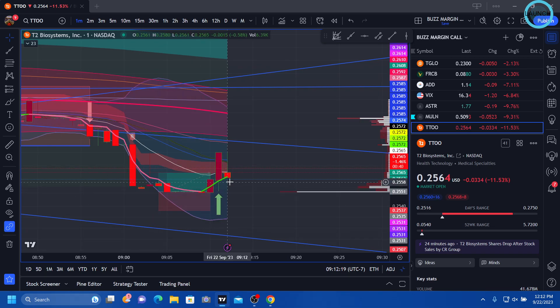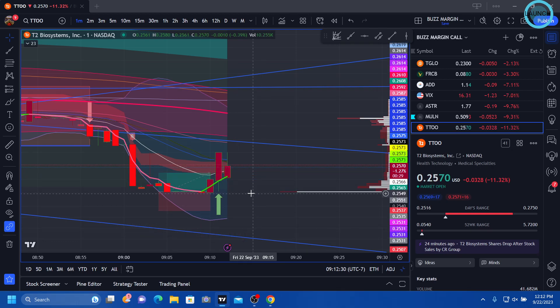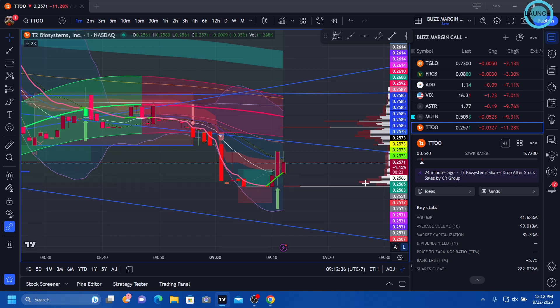We'll see if it ends up being a good one or a bad one. So far it's up, but if it drops, I'm going to cut it very, very tight — just because that's how I'm playing T2 at the moment.